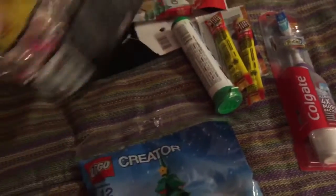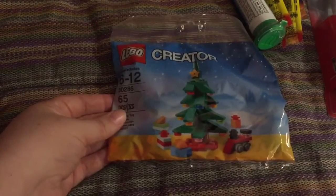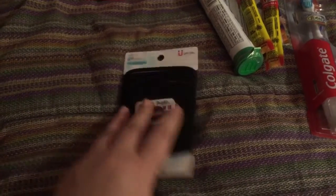I got two sets of little Lego sets — the Lego Elves and the Lego Christmas tree. A big pack of hair ties for thick hair because she has thick hair.